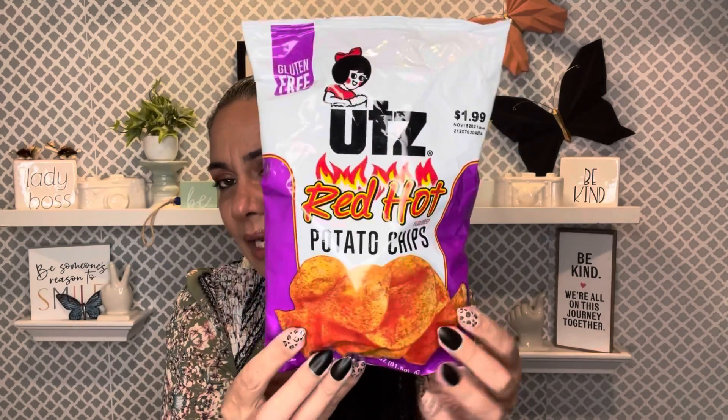For the teenage boys in the house I grabbed hot chips. And this was new to my Dollar Tree — they don't come to our Dollar Tree like they do in other states. I was shocked to see these there. It's gluten-free Utz Red Hot Potato Chips, priced at $1.99. We don't usually get these here in Florida — at least not in my area near Kissimmee, close to Orlando. I checked and they have a good expiration date, so my husband will probably devour these by tonight.